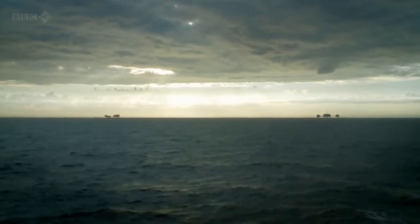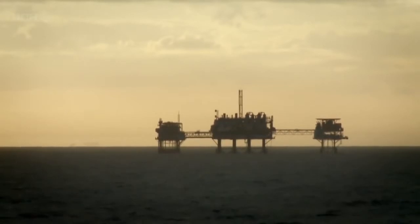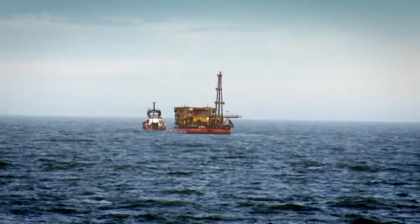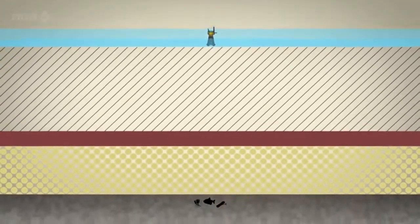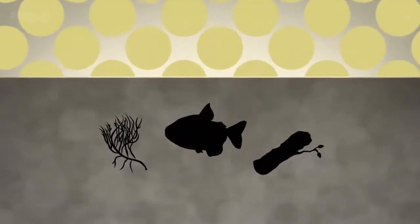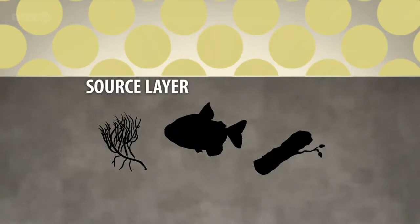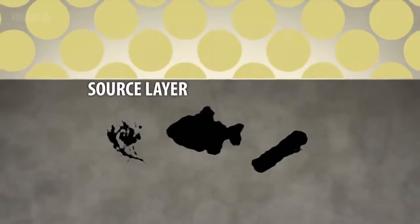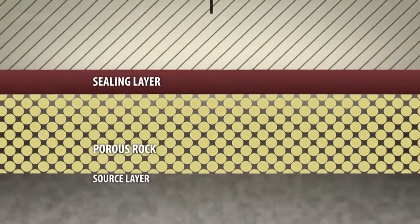Under the right conditions, gas is formed from the remains of organic matter compressed under rock for millions of years. This layer is known as the carboniferous layer or source rock. Above this, porous rock holds the gas like water in a sponge. Finally, a layer of hard non-porous rock — the ceiling layer — forms a cap locking in all the gas until someone drills a well.